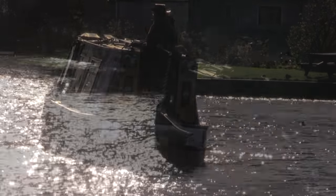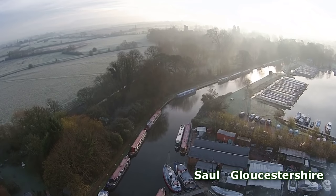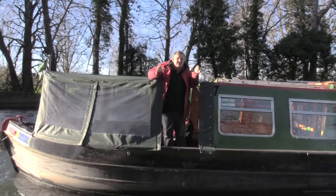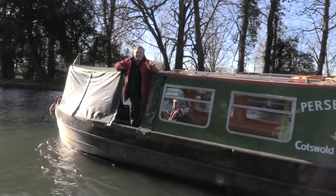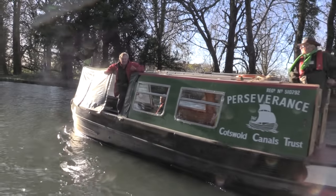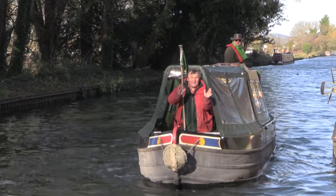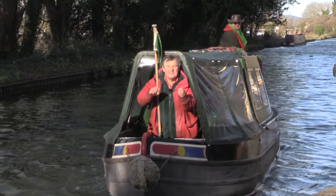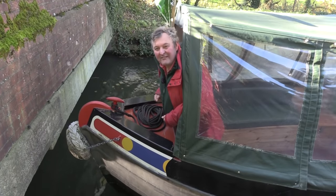Our starting point is at Saul Junction where the Stroudwater navigation leaves the Gloucester and Sharpness Canal. This short arm of canal is all that's left that is connected to the national canal network. I've just come to the end of my journey — as far as I can get by boat.